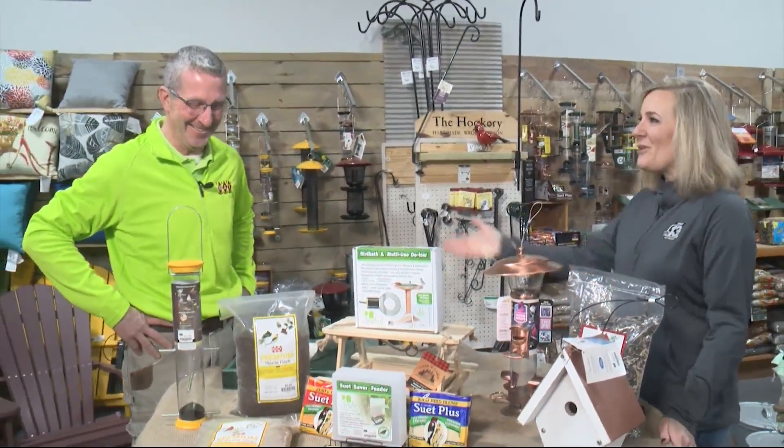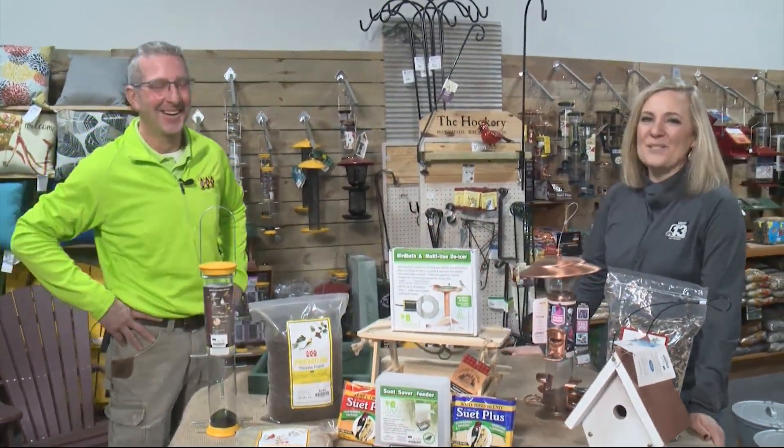This segment is sponsored by Earl May. Good morning and welcome back. It's time to get back outside in our yards and gardens. We're not going to be taking care of any plants, but we do have a few feathered friends that we need to help out this time of year. So I came to the expert Mark Toms.